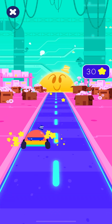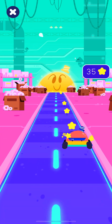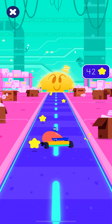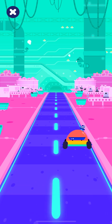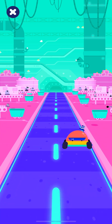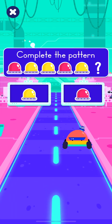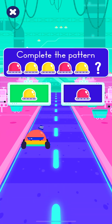Collect all the stars! Look at this! Choose the correct light bulb to complete the pattern! Very good! Yes!